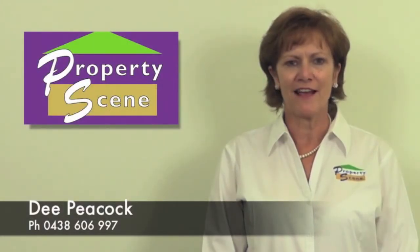Hi, I'm Dee from PropertyScene. Thank you for taking the time to view this outstanding property.